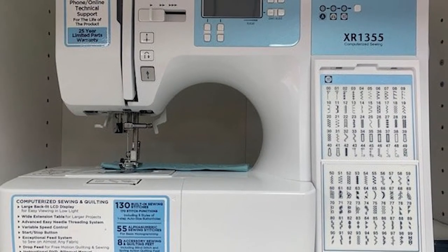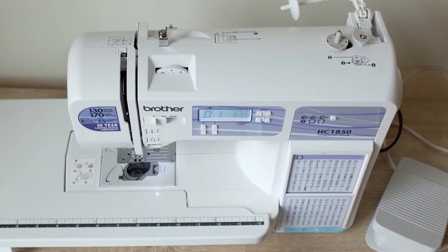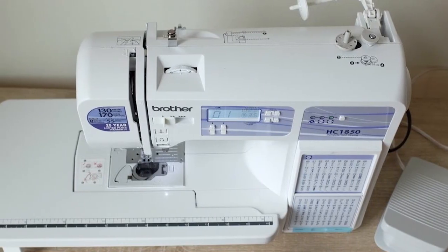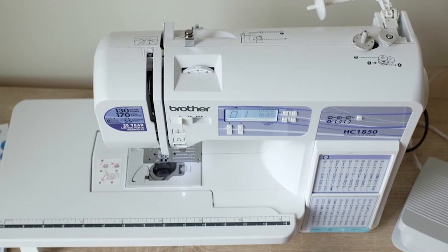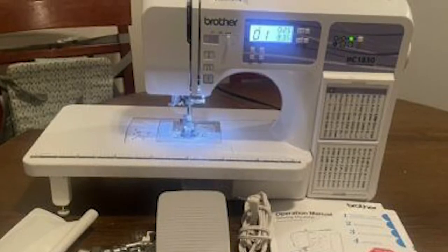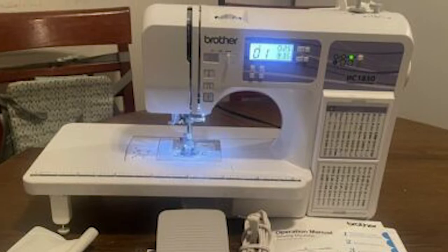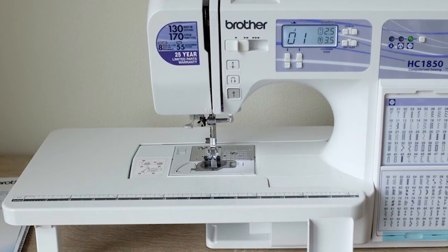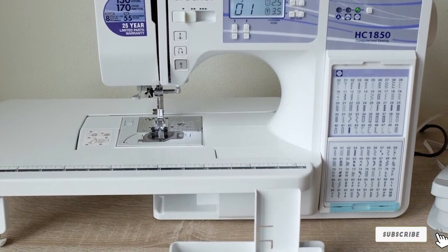With the advanced needle threader and an instructional DVD, you'll find it easy to get started and also learn about the more complex settings. The free motion quilting feature gives you plenty of freedom, and the backlit LCD display makes it easy to switch between the stitches displayed on the side chart. A lot of people consider this to be the best Brother quilting machine, and because of the amount of space and freedom it offers, it's easy to see why.